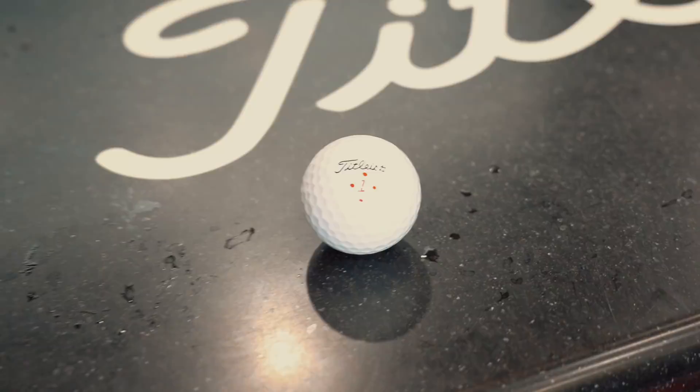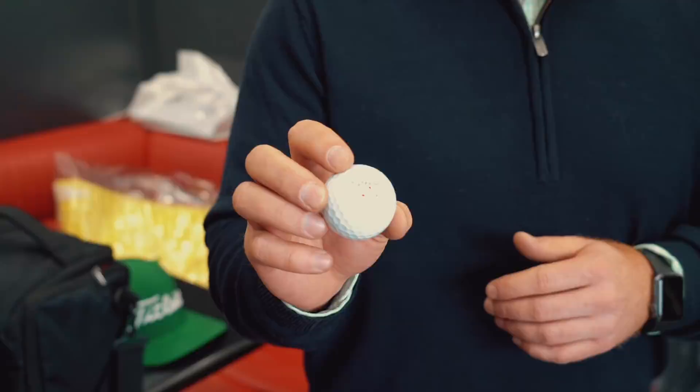The one thing about the Pro V1x is the feel and the spin it has, especially around the greens — that's one of the things Justin really likes about it. And it gives really good flight off the driver, matches up really well. He's been an X player for a long time. He's dabbled with the V and has actually played it a couple of weeks, but it brought his iron play into a slightly different window than he was used to. He predominantly plays the X. And his traditional ball marking is how he's always marked it.